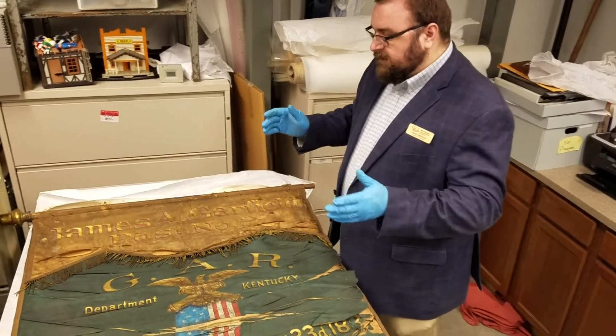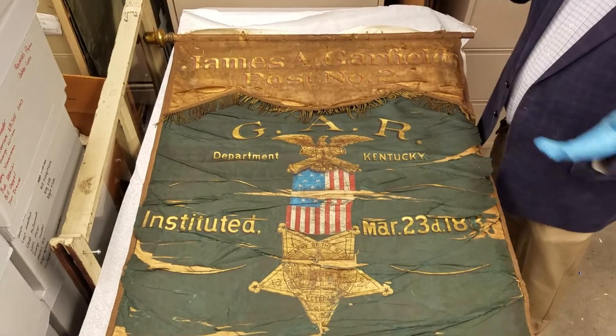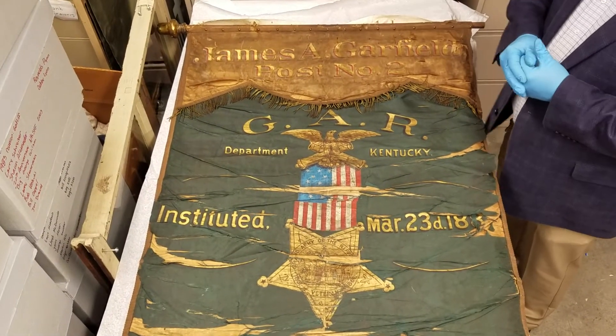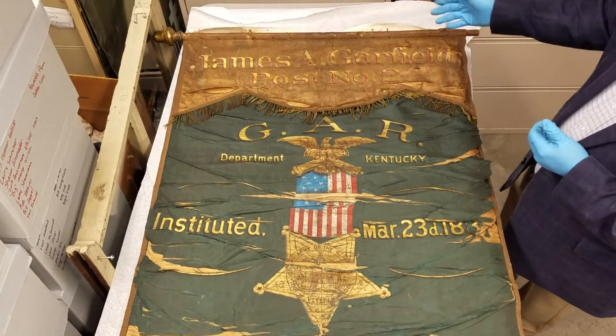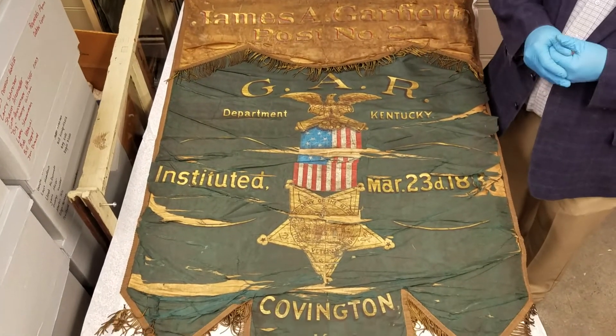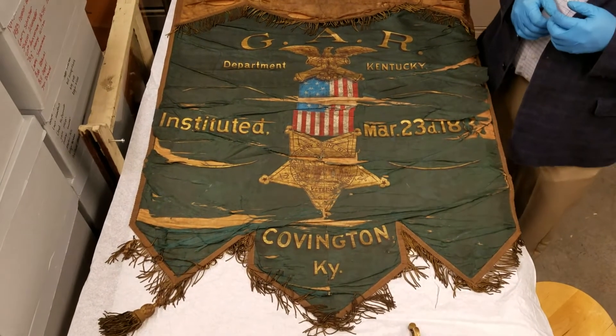This is a silk banner from a GAR post. And the GAR is the Grand Army of the Republic. This is the James Garfield Post No. 2 in Covington, Kentucky, and this post was established in March of 1882.